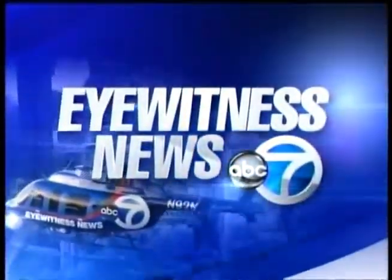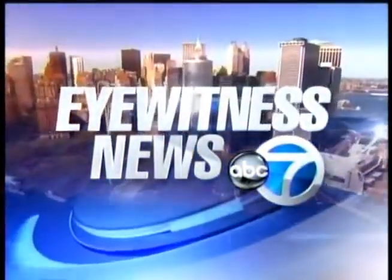This is New York's number one news. Channel 7 Eyewitness News, with Diana Williams, Sade Baternoir, and Lee Goldberg with the exclusive AccuWeather forecast. Eyewitness News at 5.